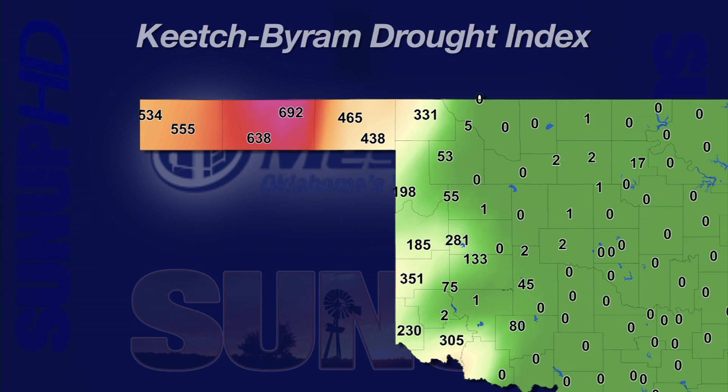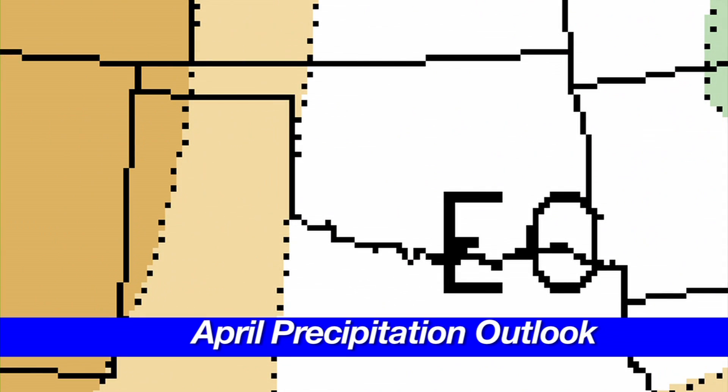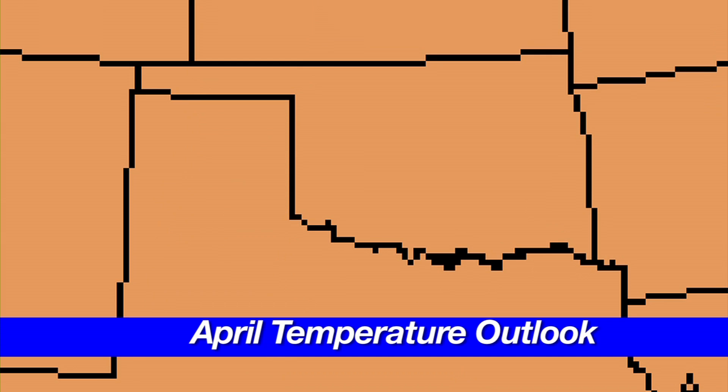Turning to the Climate Prediction Center outlook for April, we can see that the precipitation chances are equal chance — meaning there's really no indication of where things are going to go. They could be below normal, near normal, or above normal — no strong indication. The temperature outlook for April is more definitive: there is an increased chance for above-average temperatures.